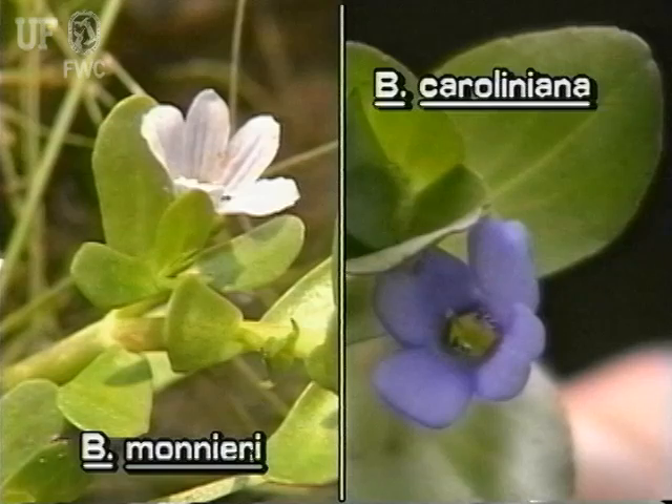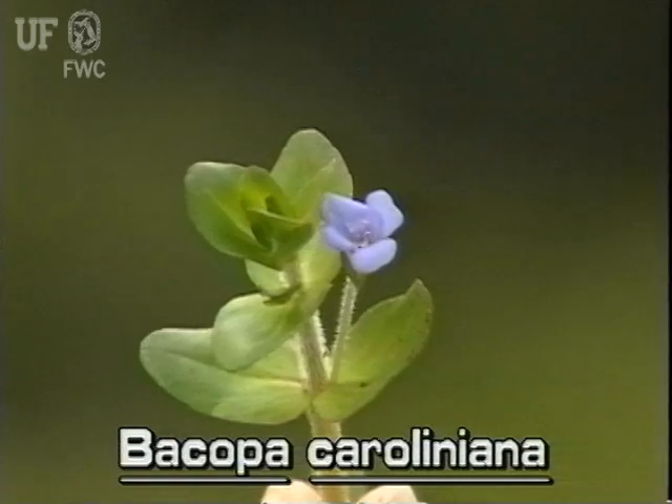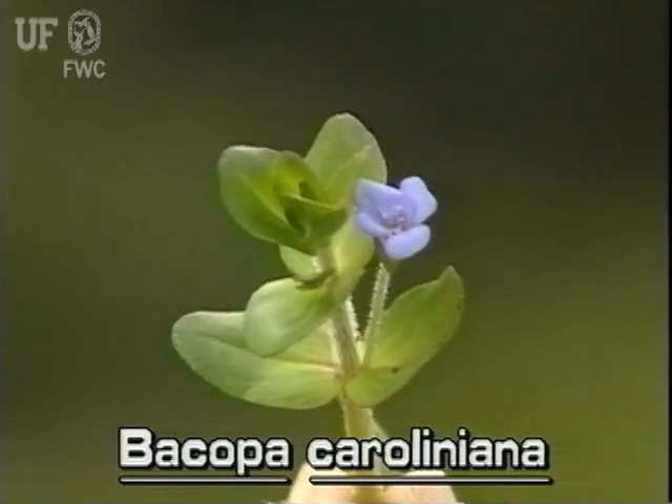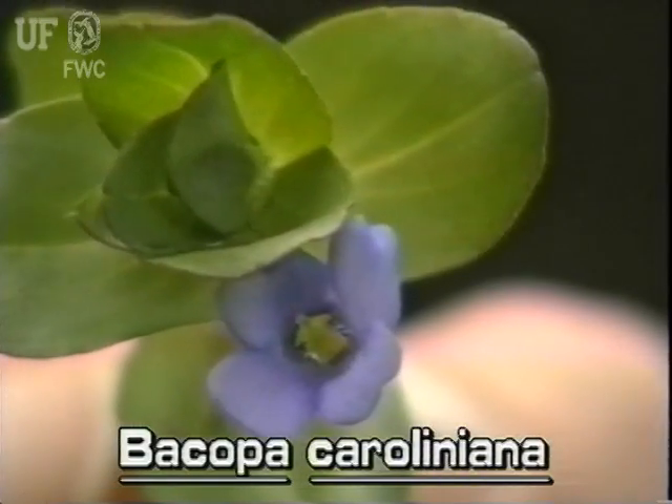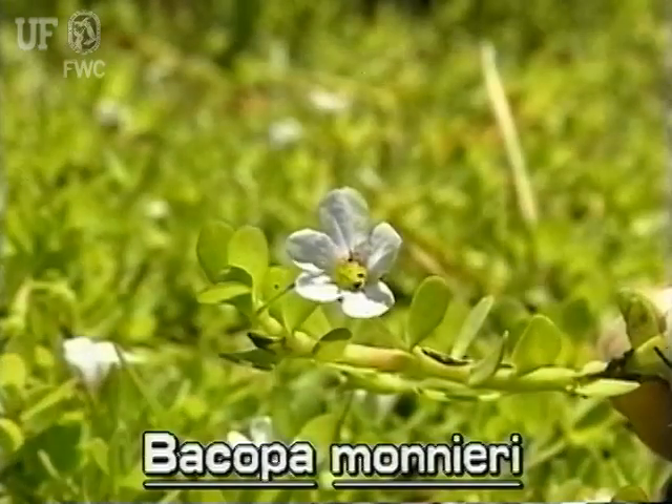At least three species of bacopa are native to Florida. This species, lemon bacopa, is distinguished from others mainly by flower color and smell. Lemon bacopa has blue flowers, while its Florida cousins have white flowers.